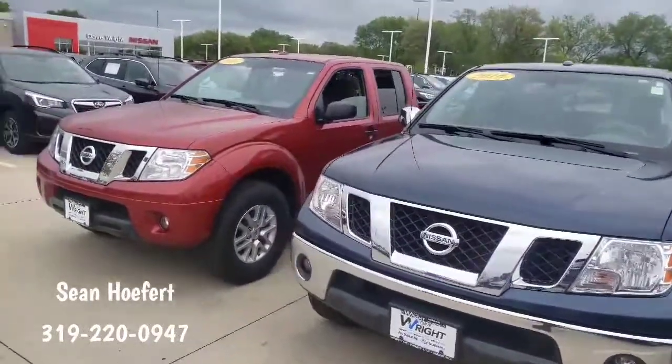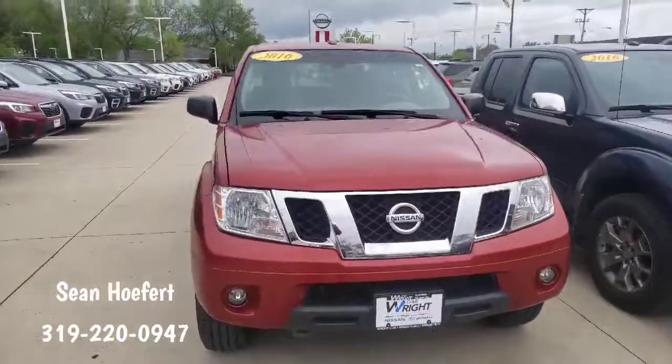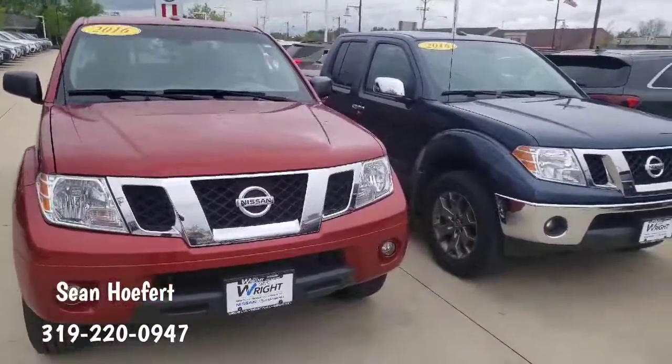If you have any questions in the meantime, my number is 319-220-0947. Again, Steve Shawn here at Dave Wright Nissan Subaru — 319-220-0947.